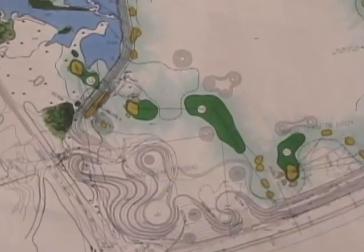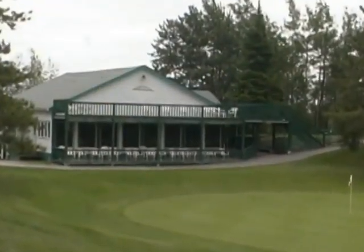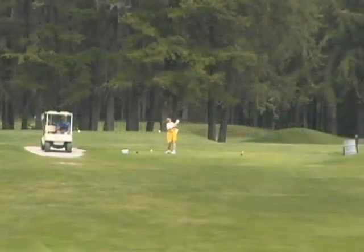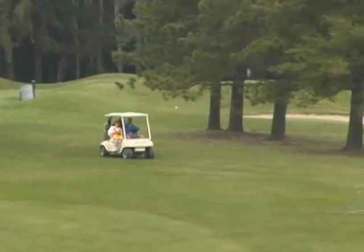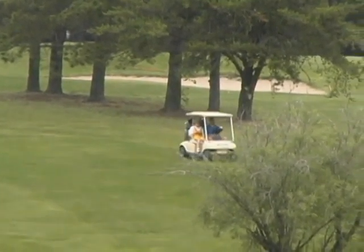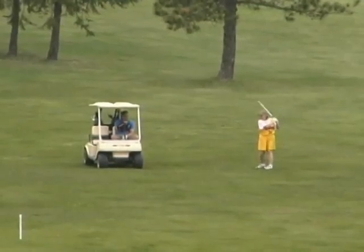By the 17th hole, players will be back in marshland, just one hole from refreshments back at the clubhouse. Imagine 18 first-rate holes of golf in the clean air and natural beauty of northern Ontario, with a pedigree that will attract knowledgeable golfers from around the world.